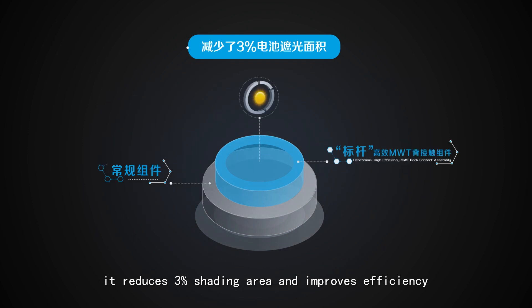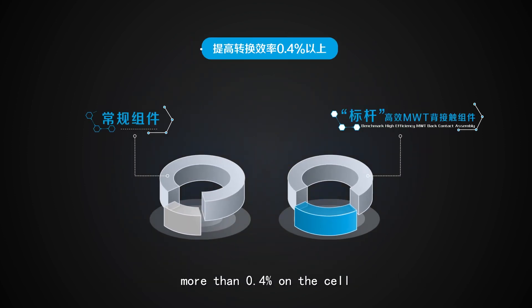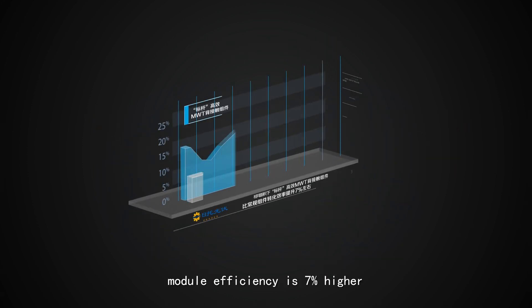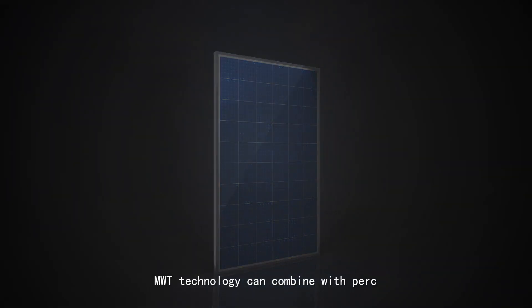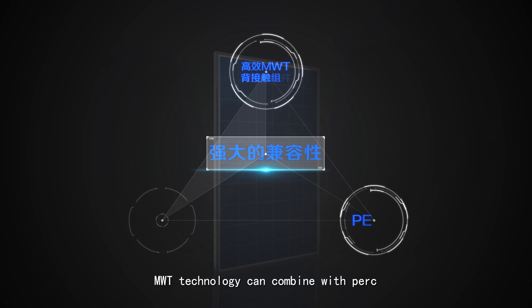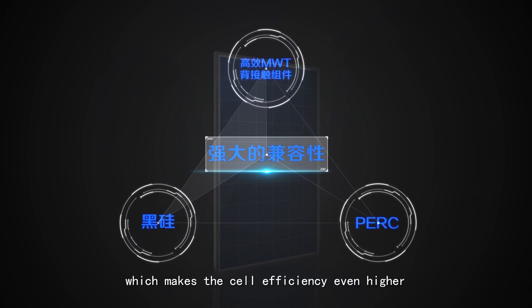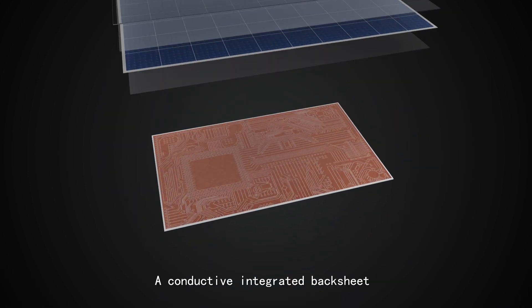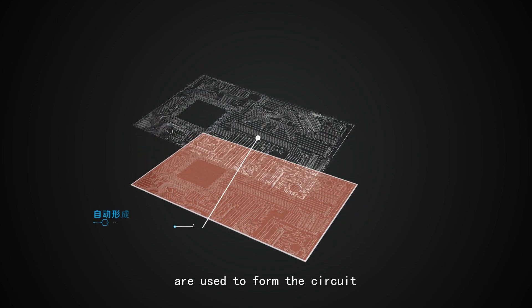This reduces 3% shading area and improves efficiency by more than 0.4%. With the same size module, efficiency is 7% higher than conventional PV modules. MWT technology can combine with PERC, black silicon, and other techniques to make cell efficiency even higher. There is no soldering process — a conductive integrated backsheet and conductive adhesive are used to form the circuit.